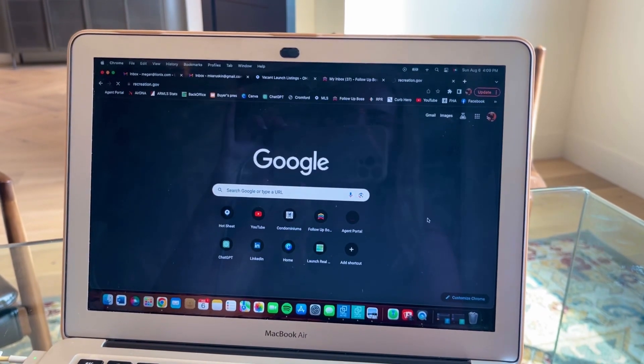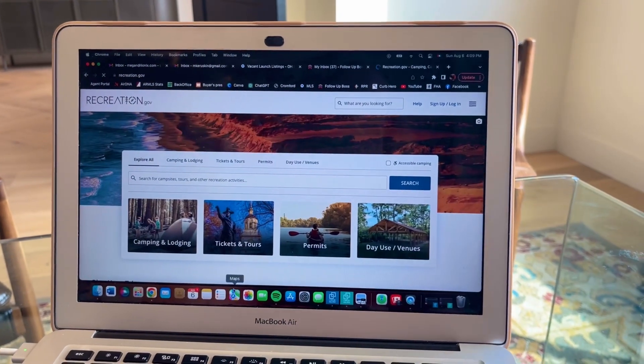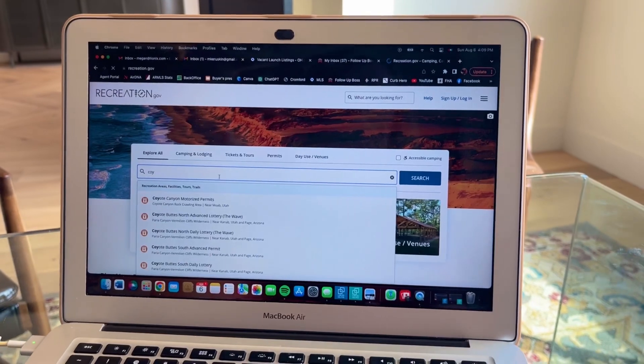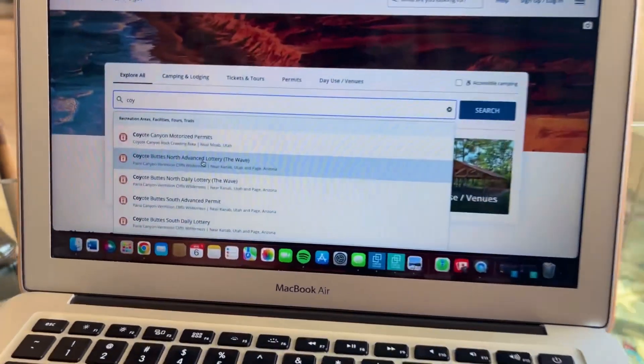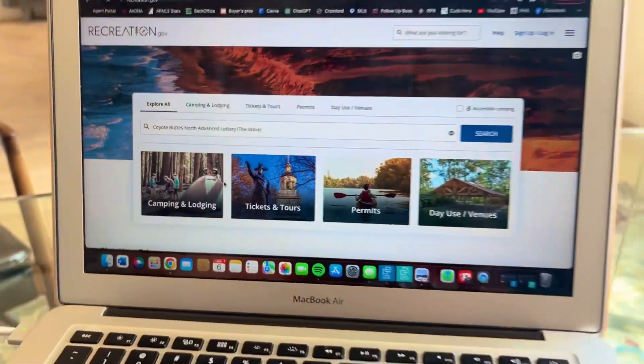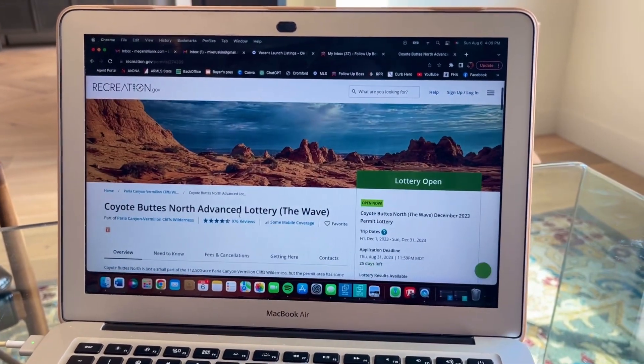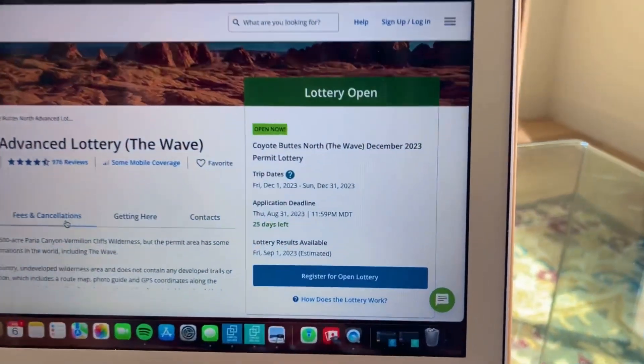So there's two ways to enter. You can go on to recreation.gov and once you're on the site, type in Coyote Butte North Advanced Lottery. This is the way we chose to enter because it allowed us to plan our trip in advance. The other option is to go to one of the visitor centers and try to win a same day pass in the morning.